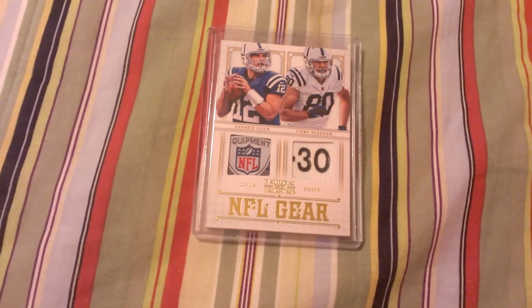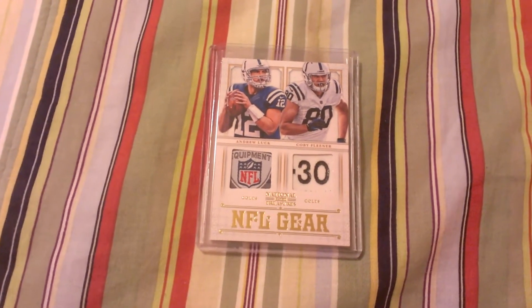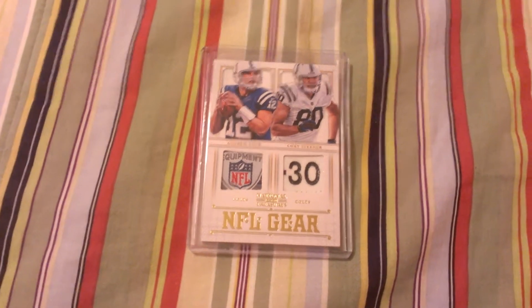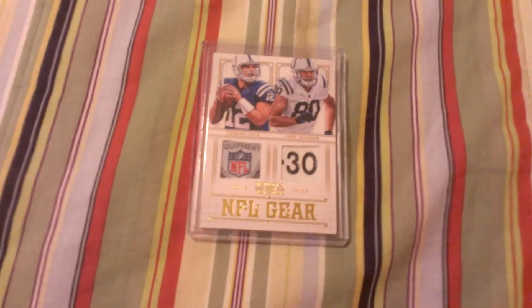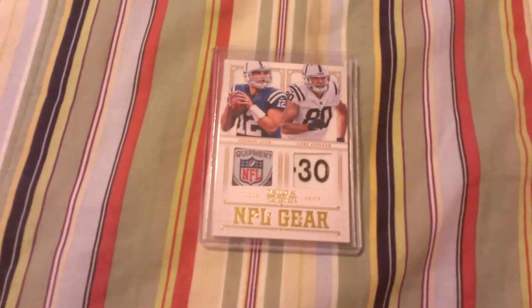Looking to sell it right now, looking to move it. So if you are interested, please comment or PM me an offer. I just got this in a couple days ago, so it's still new to my collection. Andrew Luck is obviously one of the best, one of the best up-and-coming quarterbacks in the NFL right now, so it's definitely a great investment.